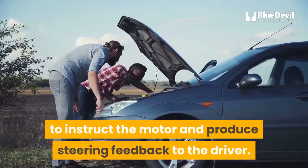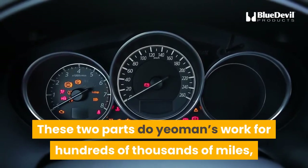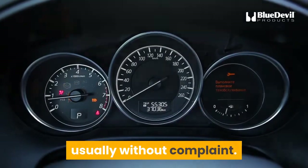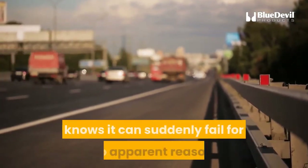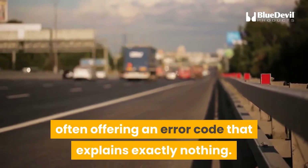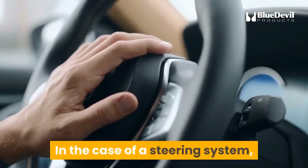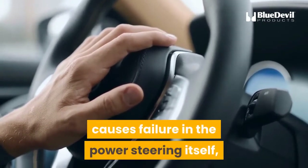These two parts do yeoman's work for hundreds of thousands of miles, usually without complaint. However, anyone who has ever operated a computer knows it can suddenly fail for no apparent reason, often offering an error code that explains exactly nothing. In the case of a steering system, failure of the computer guiding the system causes failure in the power steering itself, leaving the driver to steer the vehicle entirely with muscle power.